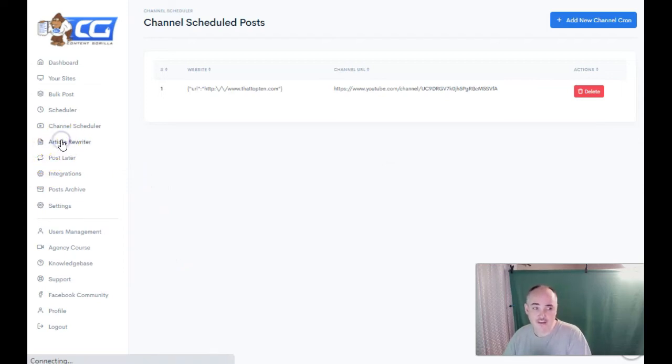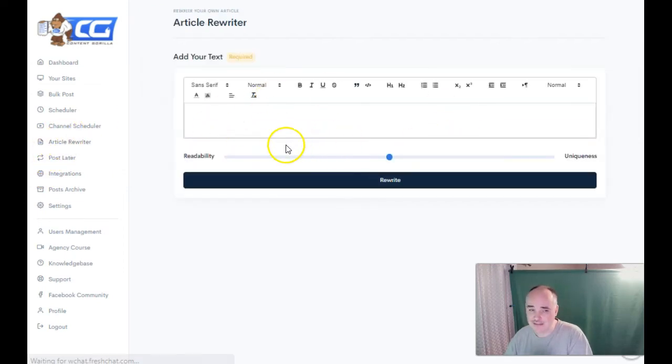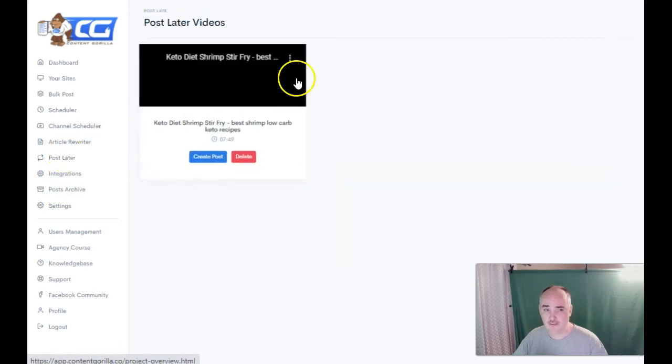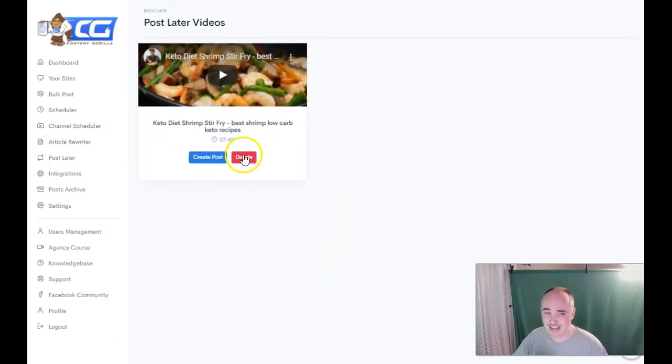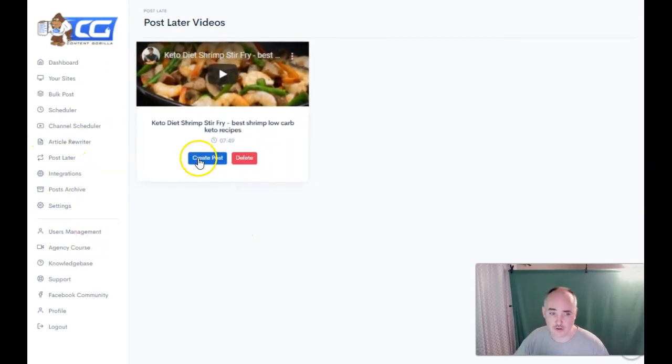You also have the article rewriter in here. This is a basic rewriter — you can set the readability from extremely unique to less unique but more readable. It's not as good as using Spin Rewriter because you can't really choose what you want to do, but if you want to do some basic rewriting you can use this or the automatic rewriter. The Post Later feature lets you save things you really like and come back to decide how you want to handle them.